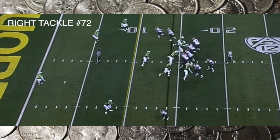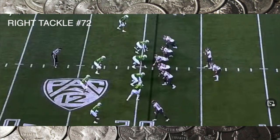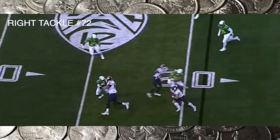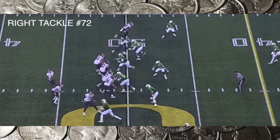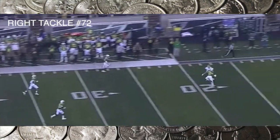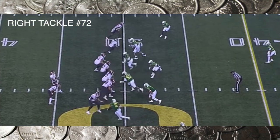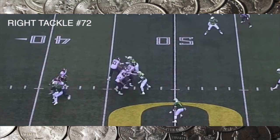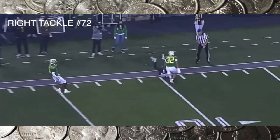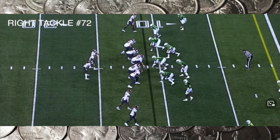Here we have Abraham Lucas giving good pass protection and not giving up a lot of ground. But get your hands on this guy — don't let him get in your chest. Towards the end of the game you can see he needs a little help blocking Kayvon Thibodeaux. He's a top-10, top-15 guy. Lucas is giving up too much ground, and that can't be comfortable for the quarterback.